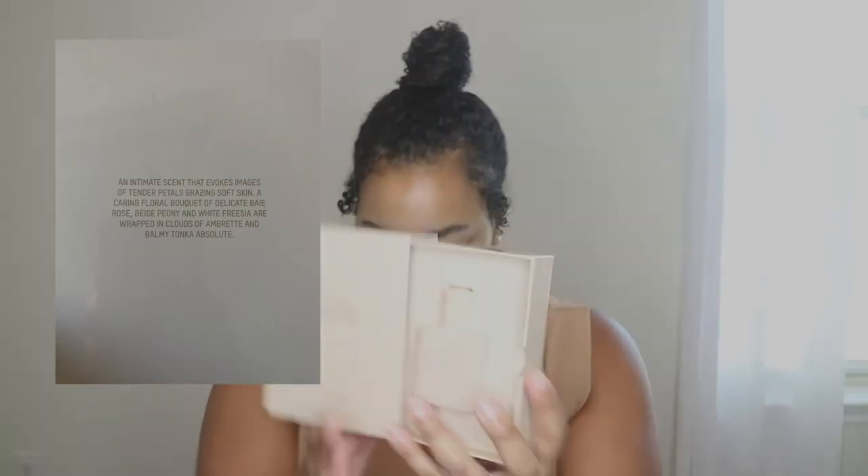The first one I'll go over is the Nude Sand. It comes in a box like this — you pull it out, it's very sleek. The bottle is extremely wavy, cute, and very simple — no name, no nothing. The retail price is $40, and for that you get one fluid ounce, which is 30 ml. It is an EDP. The back of the box describes the fragrance: 'An intimate scent that invokes images of tender petals, soft skin. A caring floral bouquet of delicate rose, beige peony, and white freesia are wrapped in clouds of ambrette and balmy tonka absolute.'